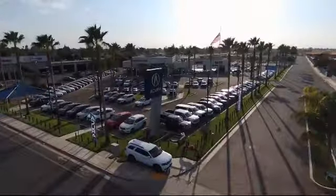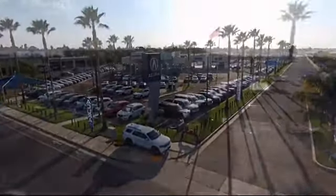Welcome to Family Motors Acura, and here's a look at another one of our great vehicles from our inventory.